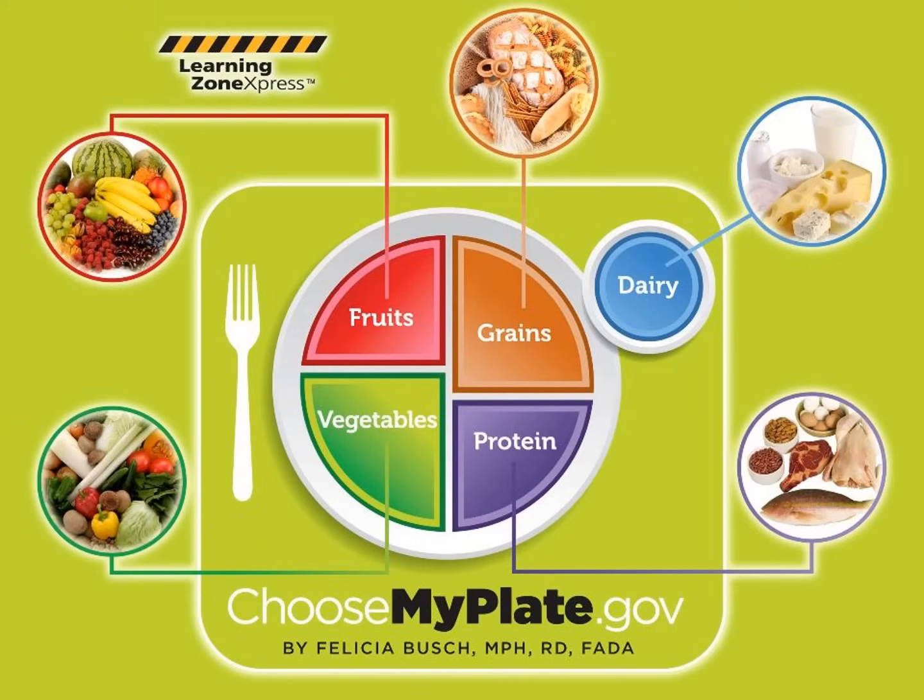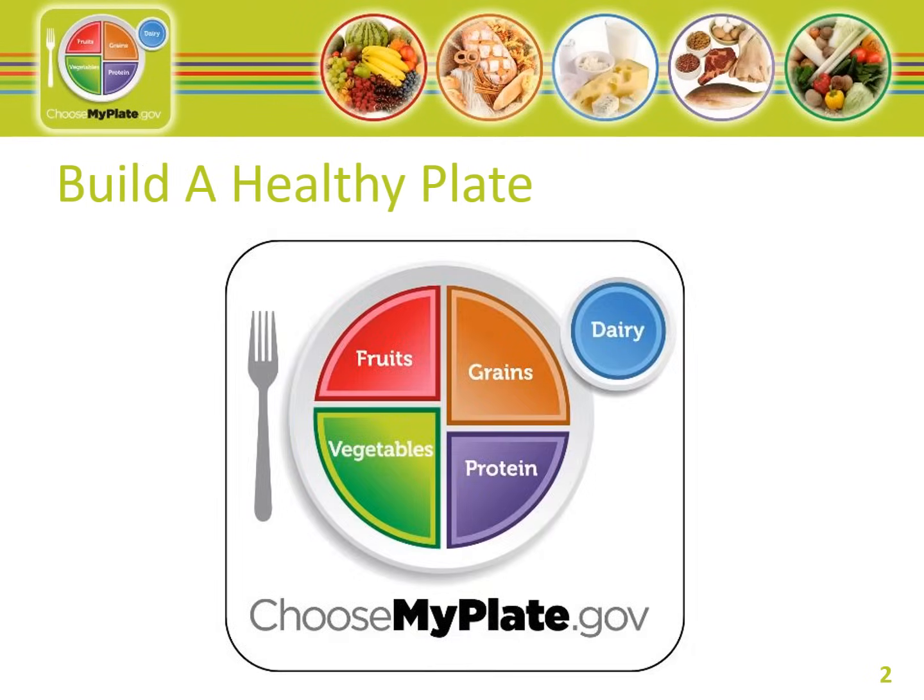Choose MyPlate. Learning how to choose healthy food will contribute to your overall well-being. MyPlate was developed to make your selection of appropriate foods easier. One look and you can visualize what should be on your plate and in what proportion. By following the MyPlate guidelines, you will feel better, have more energy, and help reduce your risk of nutrition-related health problems later in life. It's the first step to healthy eating.